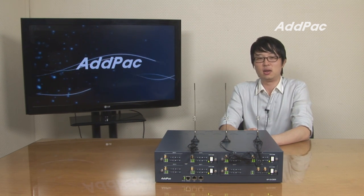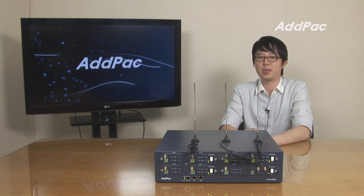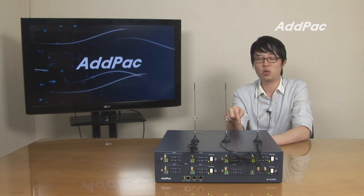Hey, I'm Leo with AdPak. Today I'd like to give you a brief overview of the latest GSM gateway system. This is AdPak's latest popular GSM gateway, the APGB2800.